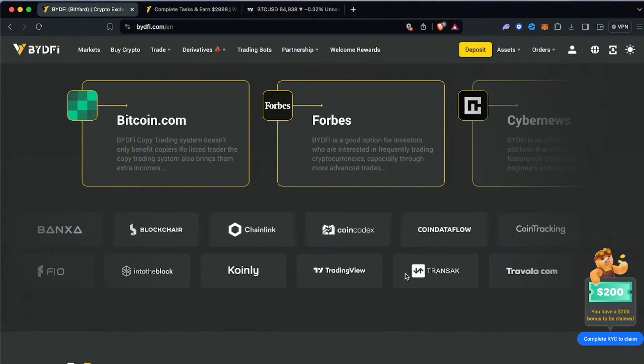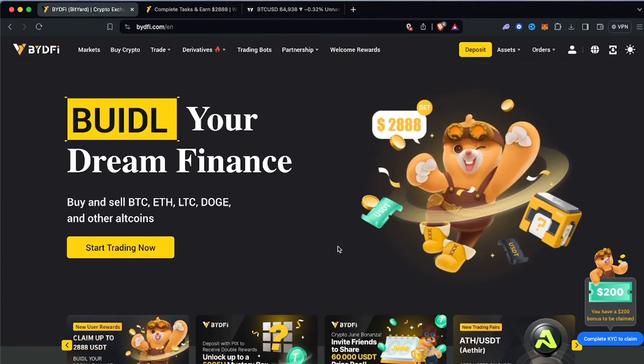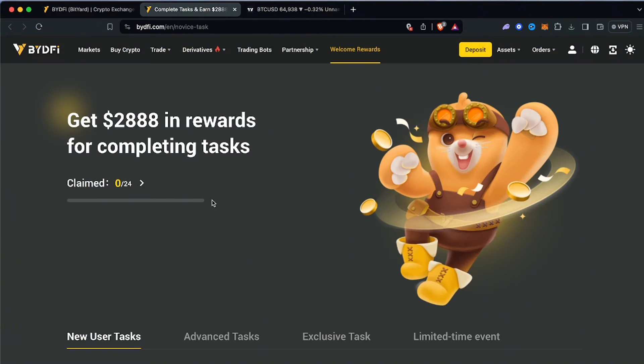They do have copy trading, something that a lot of cryptocurrency trading platforms don't have, along with easy deposit and withdrawal. And importantly, you do not need to do a mandatory KYC, which is pretty bullish. Looking at some of the rewards you can earn when signing up through the affiliate link in the description — just a disclaimer, signing up through my link does help me a little bit, but it's entirely up to you.